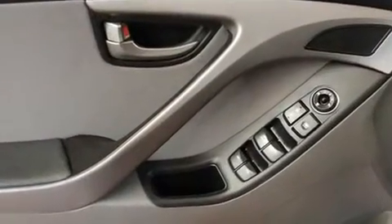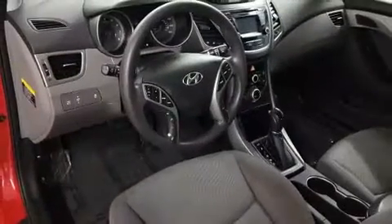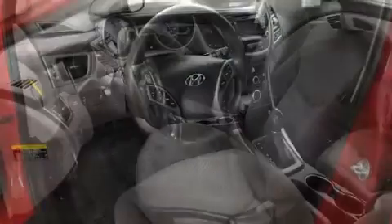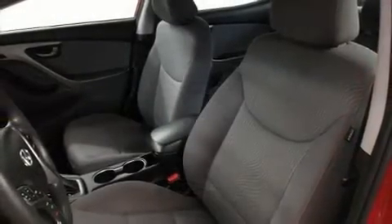Hyundai also prioritized safety and security by including dual front impact airbags with occupant sensing airbag, head curtain airbags, traction control, brake assist, a security system, and four-wheel disc brakes with ABS.